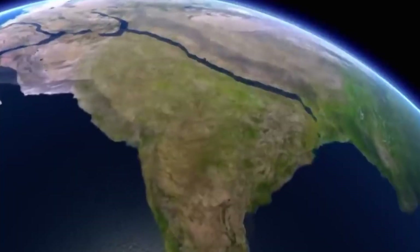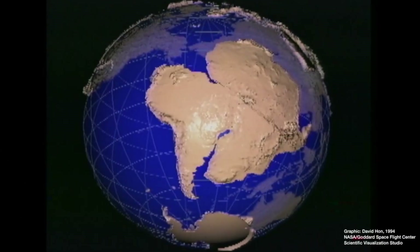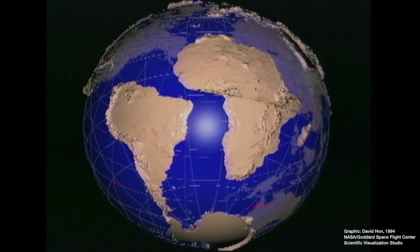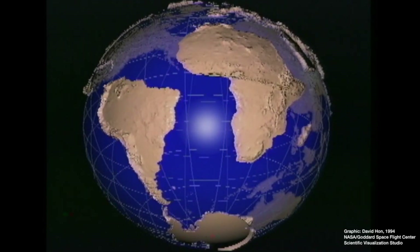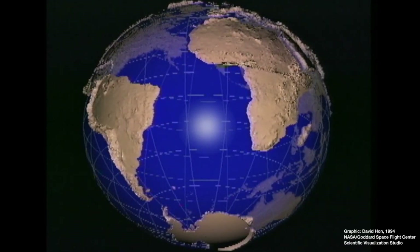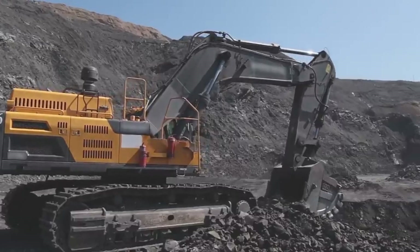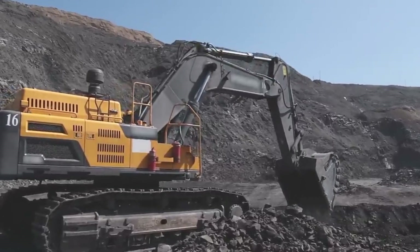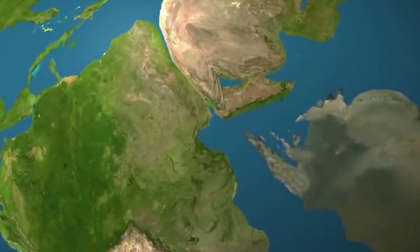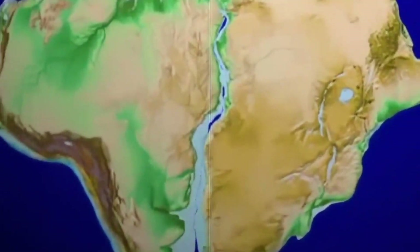Now, you might be wondering: how do we know all this? What evidence do we have that Africa and South America were once connected? The evidence is everywhere, and it's fascinating. First, there's the geological evidence. When you compare the rock formations on the coasts of Africa and South America, you find an incredible match. For instance, the rocks in Brazil's eastern highlands are almost identical to those found in West Africa. These matching rock formations extend across the Atlantic, indicating that they were once part of the same geological structures before the continents separated.